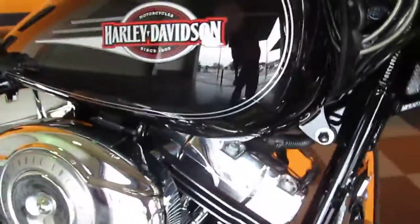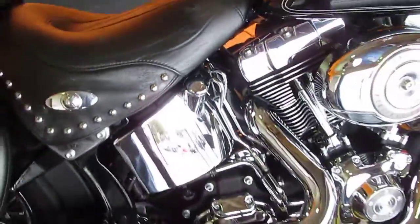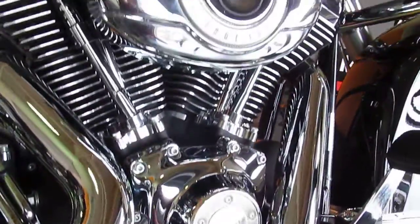I can't find a scratch anywhere on the bike. It is a 2007 model with just over 7,000 miles, so if there's something I missed, that's possible — I'm usually pretty good about it. But a really, really sharp looking bike.